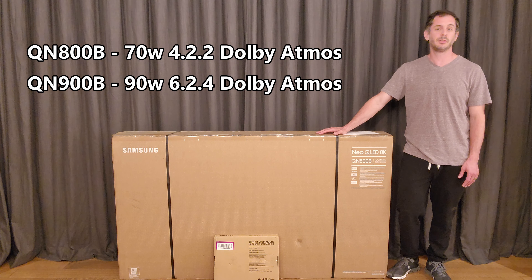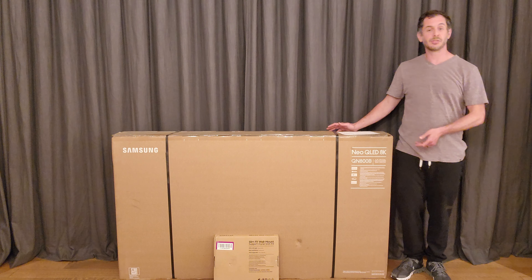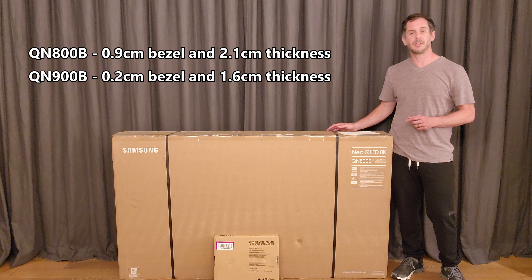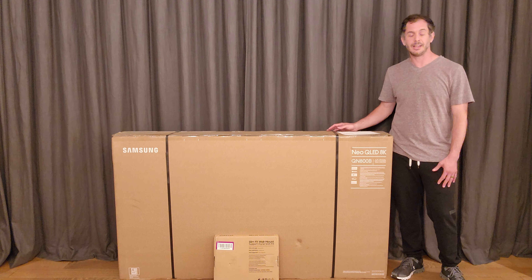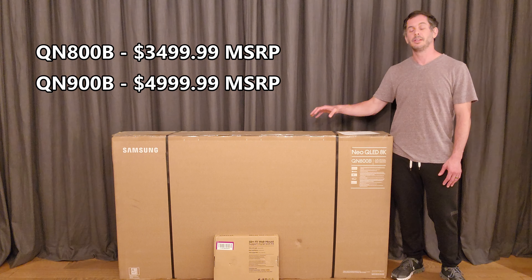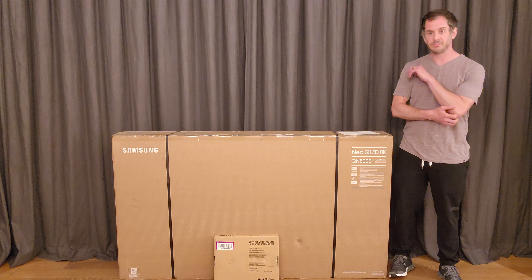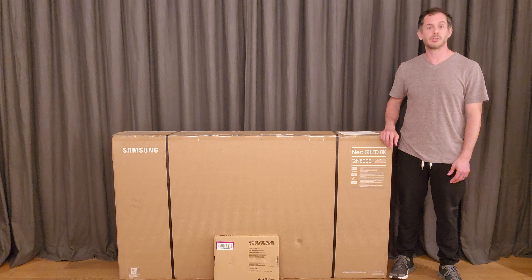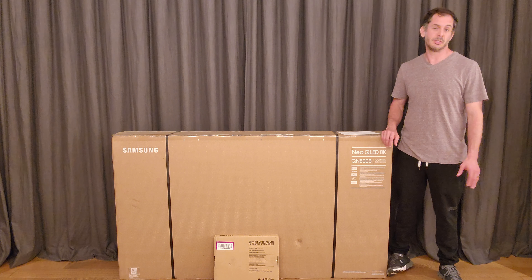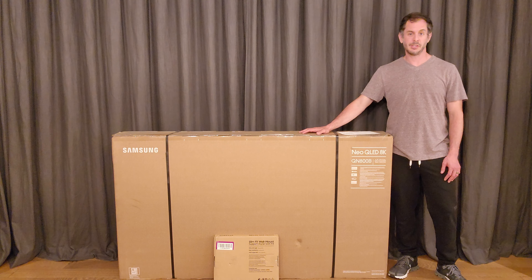— slightly higher wattage and slightly more speakers in the Q900B versus the Q800B, plus some cosmetic differences: a smaller bezel and thinner body on the Q900B. Then the big difference is price — this Q800B retails for $3,500, the Q900B retails for $5,000. That's a pretty big jump, and in my opinion the differences don't justify it.